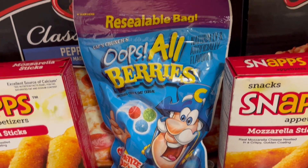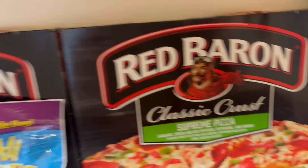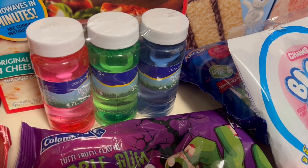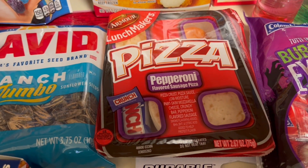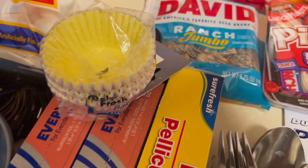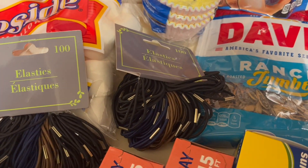I believe Harmony picked that cereal up. We have some pepperoni pizza and supreme pizza — both five dollars each. We have a little pizza I believe Promise picked up, some bubbles for the little kids, and a pizza lunch for Harmony.